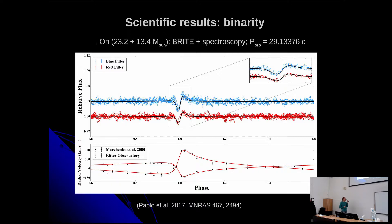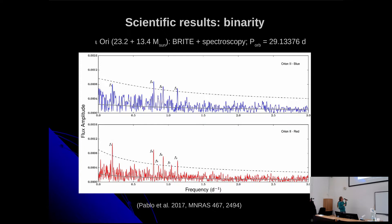Looking at the frequency spectrum after removing the heartbeat signal, there are additional periodicities that are integer multiples of the orbital frequency — a sign that these oscillations are triggered by the tidal interaction with the companion. It periodically gets distorted and then relaxes again. Because of this periodic excitation, you get forced oscillations in that star — very interesting, and we have more of those still being worked on.